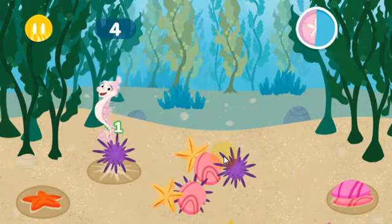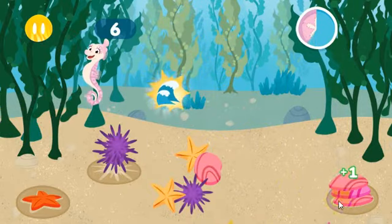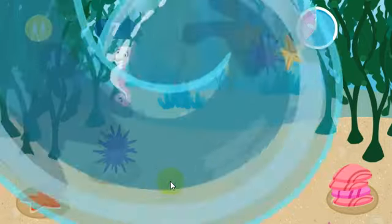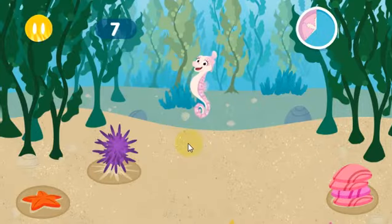Let me help you with that. Kelp fronds in a kelp forest can grow over... Whoa! Tiny would be so proud! Let's keep going!